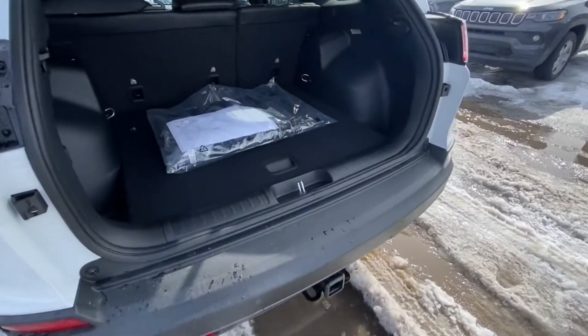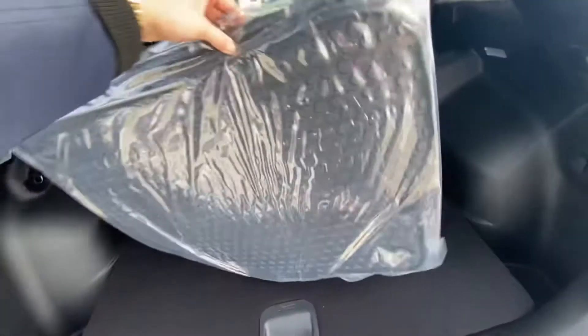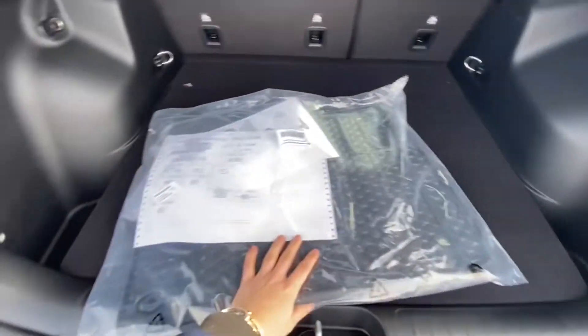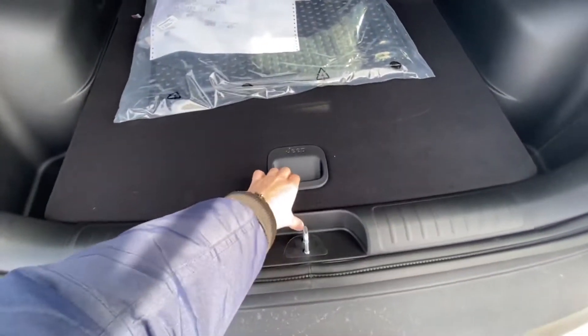One thing that's really nice when you go with the Trailhawk model is you do get the proper factory rubber floor mats. That kind of protects the inside of the vehicle, especially during winter with all the salt we use here.